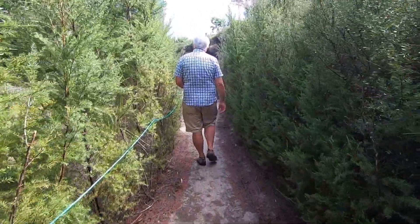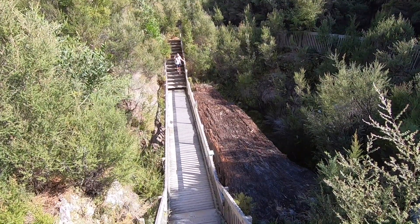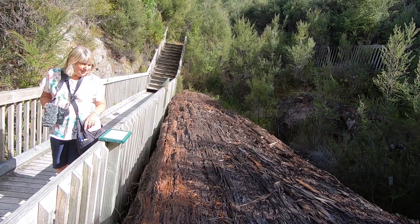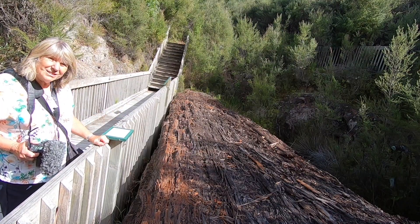Let's head down to see a huge kauri tree preserved in the swamp here for thousands of years. This kauri would have lived for about a thousand years.